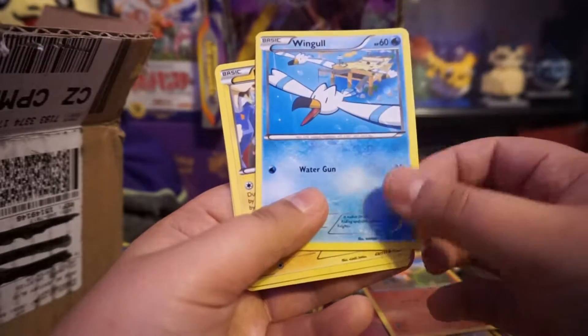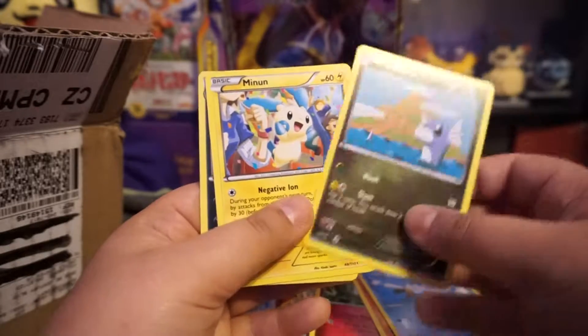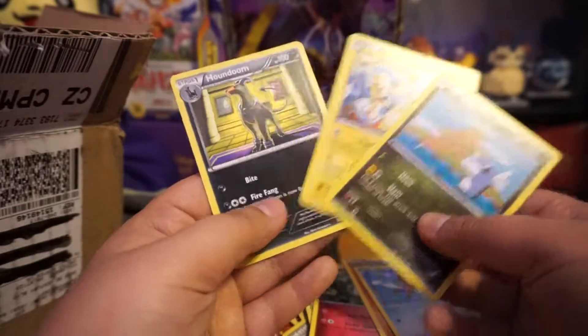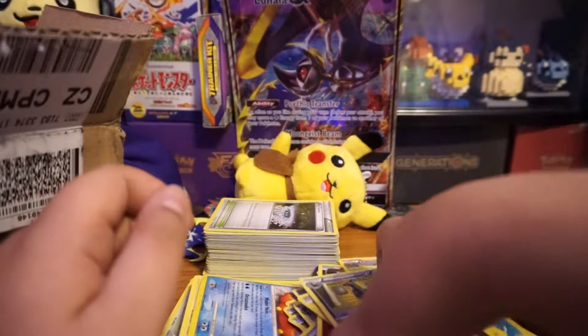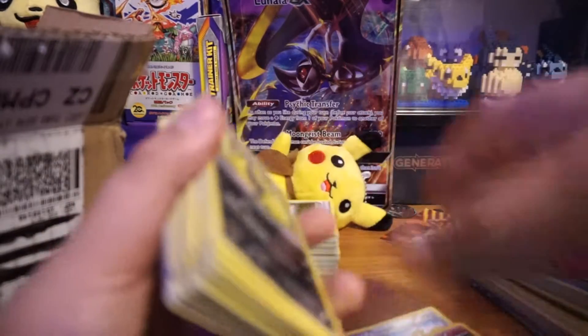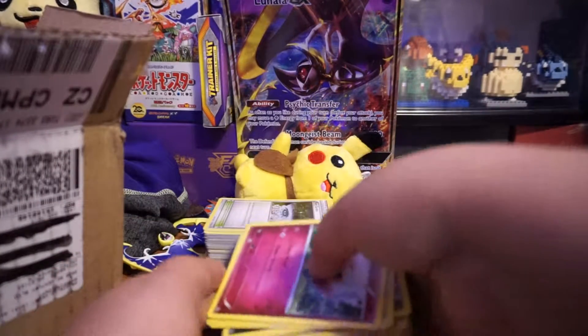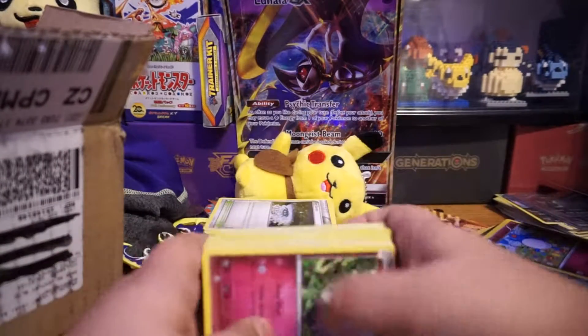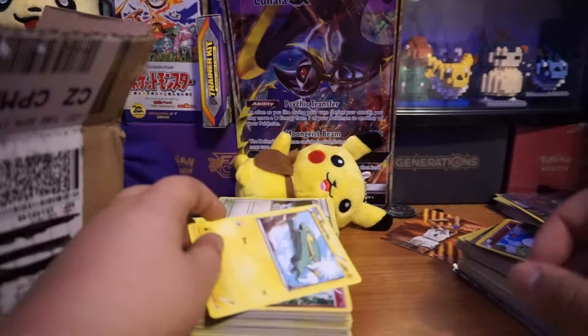We do get some commons and some rare ones. Maybe in the last few — oh look at this Houndoom, that's pretty cool! So far we got one old Pokemon card.